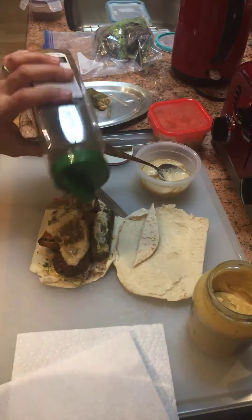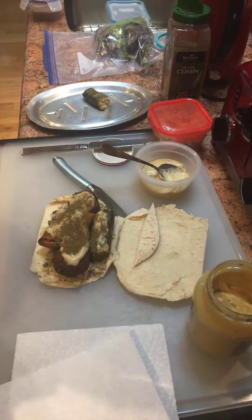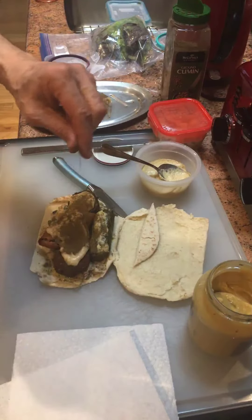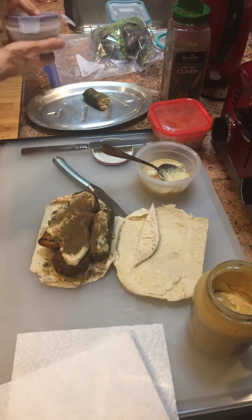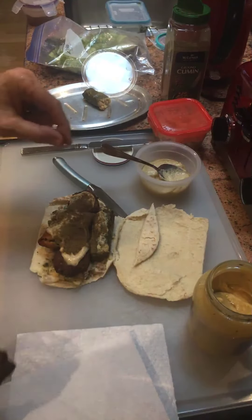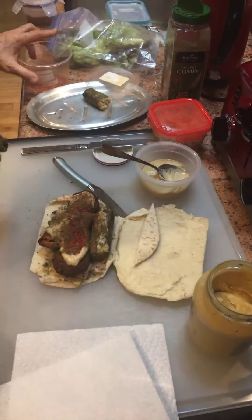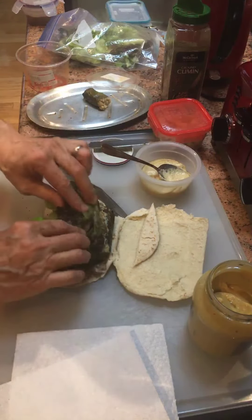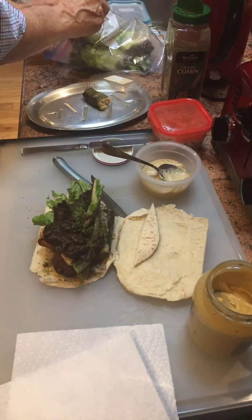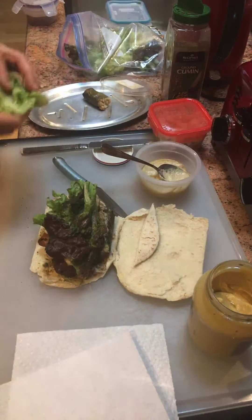There's the cumin — it's a great spice. Some allspice, some Aleppo pepper, and then there's some organic red leaf lettuce. Just lost the Aleppo pepper on the floor — this counter is a little too crowded.